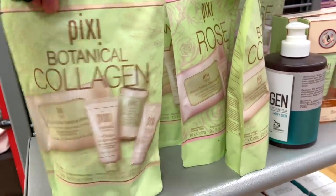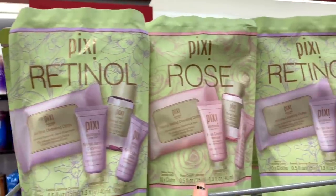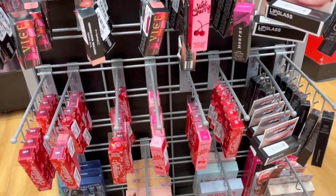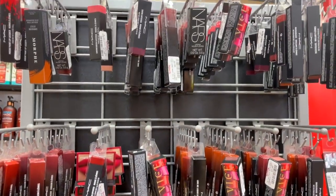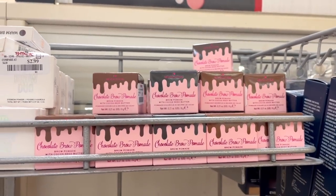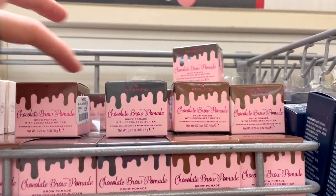They also have a lot more Pixi kits — we saw a specific one last week for $9.99, and they also have the Retinol kit and the Rose kit. I really like the Retinol line; the Rose I'm not a massive fan of but they're here as options for the same price. In this section there are tons of lip products — more than I've ever seen — from Urban Decay, MAC, and Lime Crime. They also have a bunch of Revolution brow pomades for $2.99.